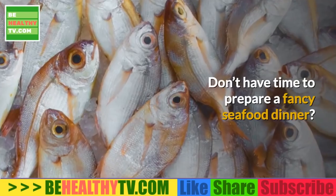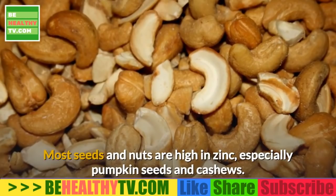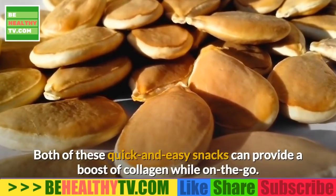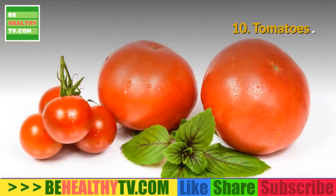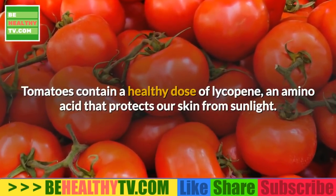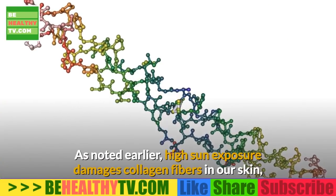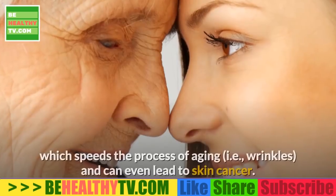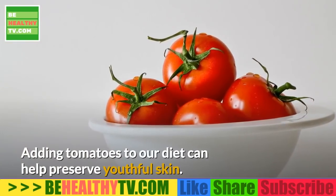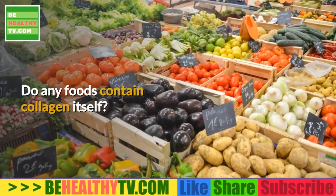9. Pumpkin seeds. Most seeds and nuts are high in zinc, especially pumpkin seeds and cashews — both quick and easy snacks that can provide a boost of collagen on the go. 10. Tomatoes. Tomatoes contain a healthy dose of lycopene, an amino acid that protects our skin from sunlight. High sun exposure damages collagen fibers and speeds the aging process, so adding tomatoes to our diet can help preserve youthful skin.